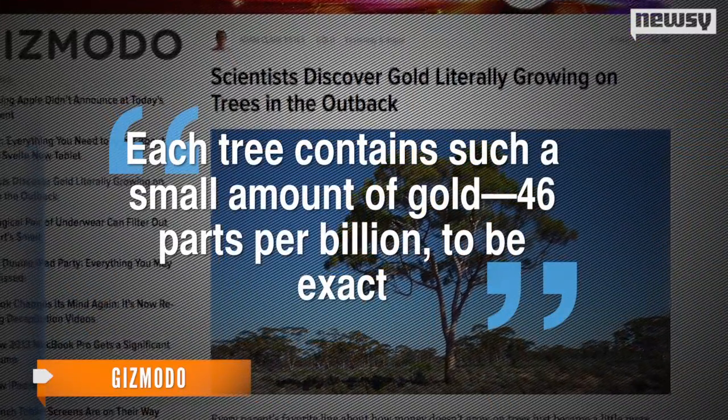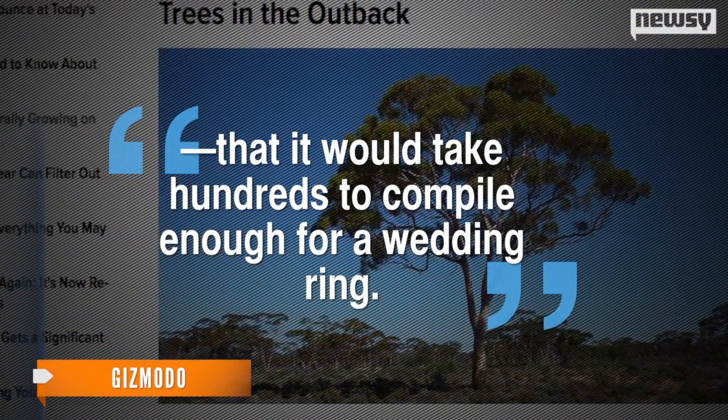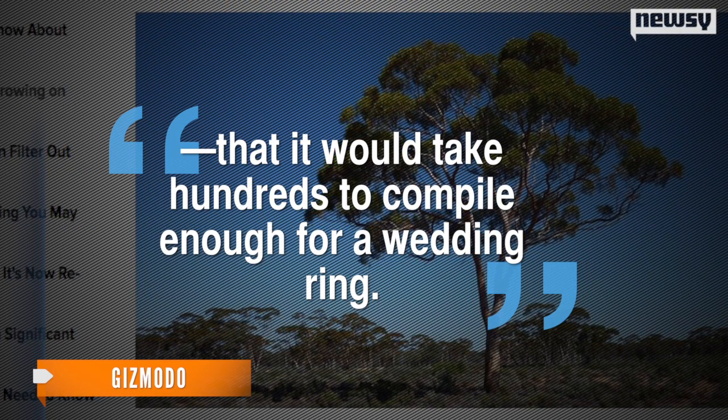Now, before you grab a saw and book your flight down under, you should know there's actually no value in the gold that makes it to the tree limbs. Each tree contains such a small amount of gold — 46 parts per billion to be exact — that it would take hundreds to compile enough for a wedding ring.